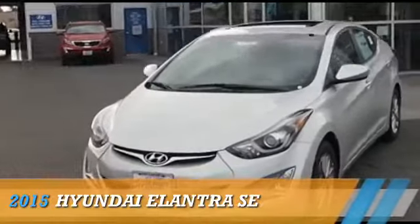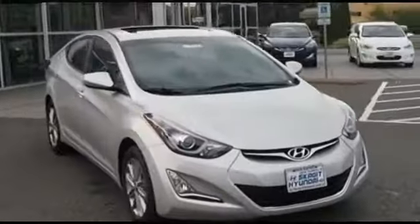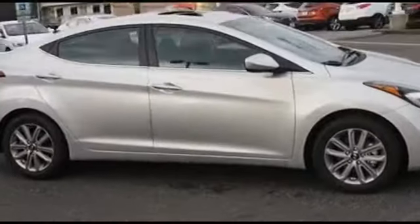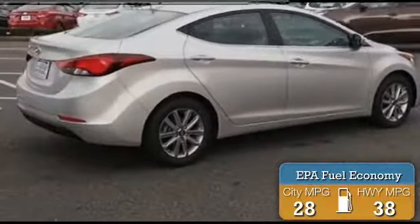This could be the vehicle you're looking for. Powered by front wheel drive, a 1.8-liter four-cylinder engine, and a six-speed automatic transmission. Great fuel efficiency saves you money by requiring fewer trips to the gas station.